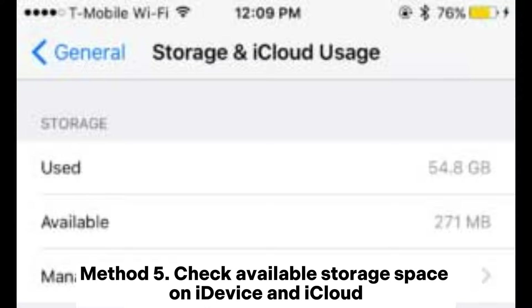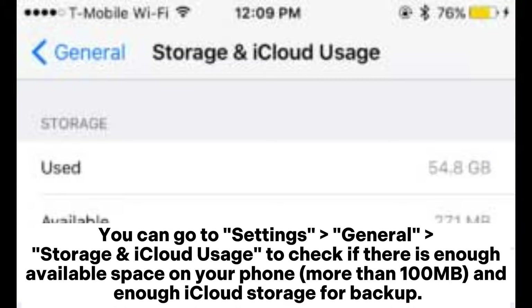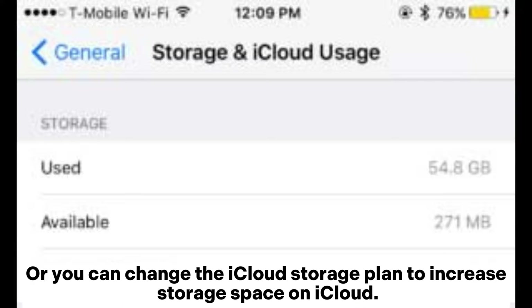Method 5: Check available storage space on your device and iCloud. You can go to Settings > General > Storage & iCloud Usage to check if there is enough available space on your phone — more than 100MB — and enough iCloud storage for backup. Or you can change the iCloud storage plan to increase storage space on iCloud.